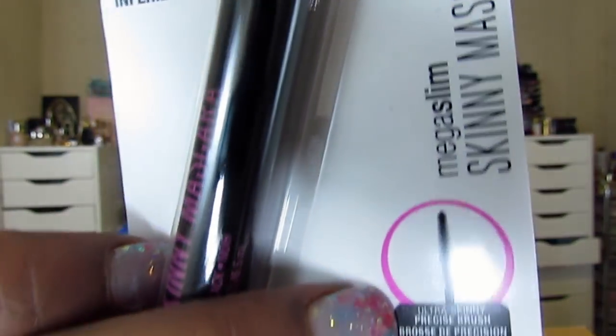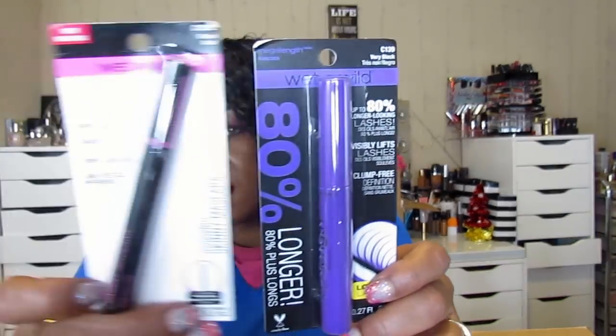I got two mascaras — the skinny Wet & Wild. I ordered these from Walgreens when I ordered a bunch of vitamins. These were like $1.99. I really want to try these because they have a really super skinny tip, great for bottom lashes. This is the Wet & Wild Mega Slim Skinny mascara and this is the Wet & Wild Mega Length — both in black.